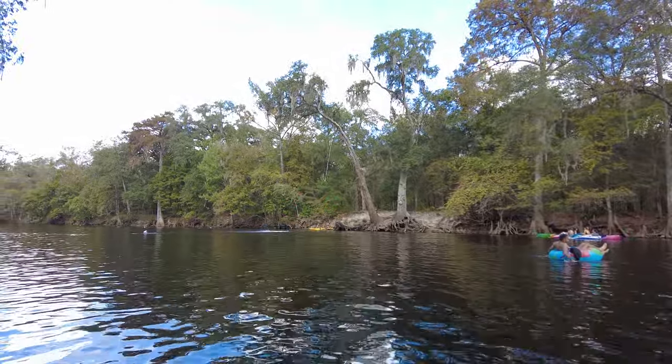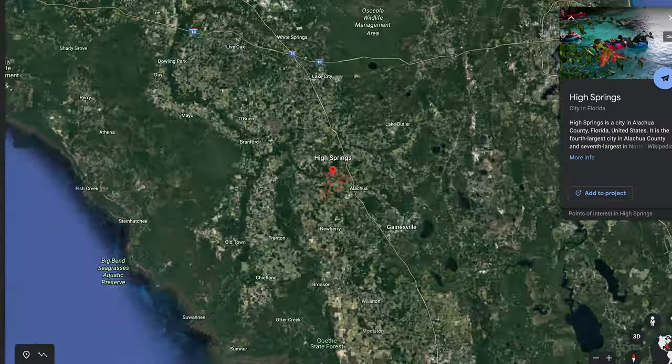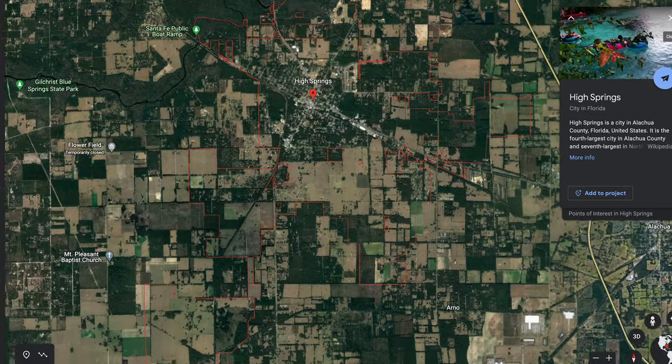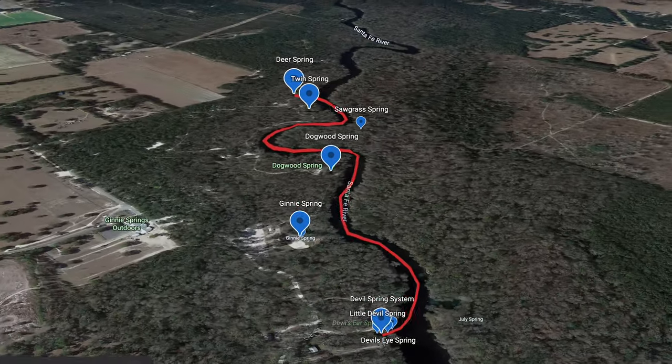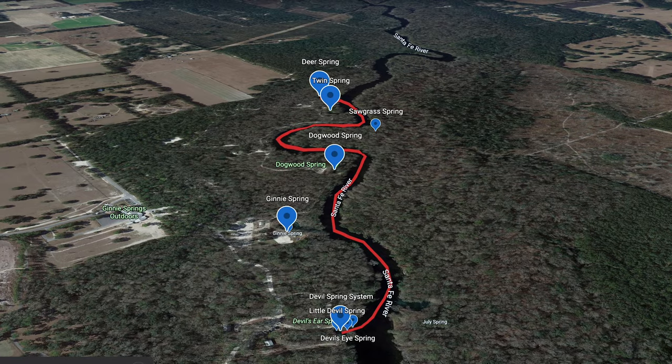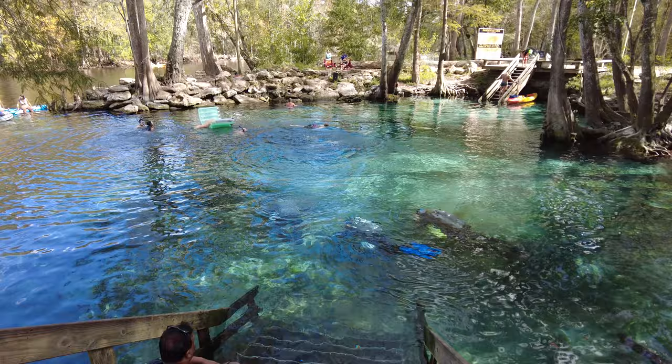Ginny Springs is a privately owned spring located in High Springs, Florida, about two and a half hours north of Orlando. Ginny Springs boasts seven natural springs and you can do everything here from kayaking, tubing, snorkeling, diving, and camping.